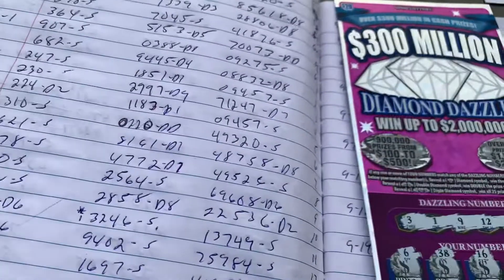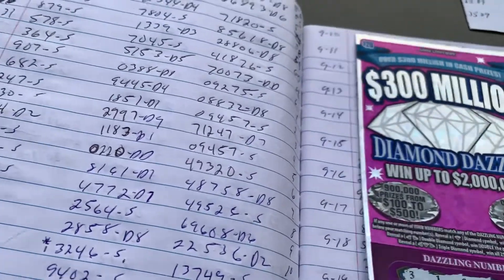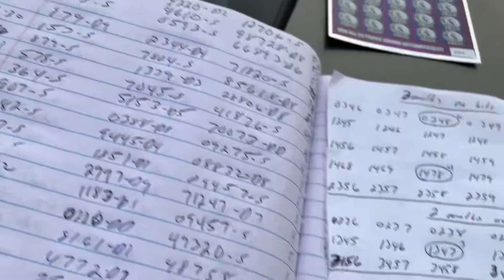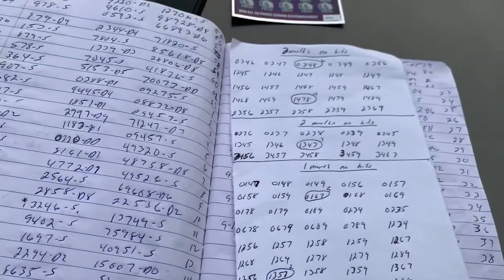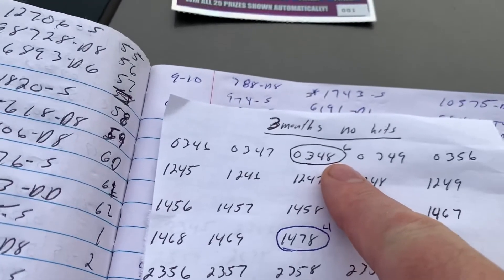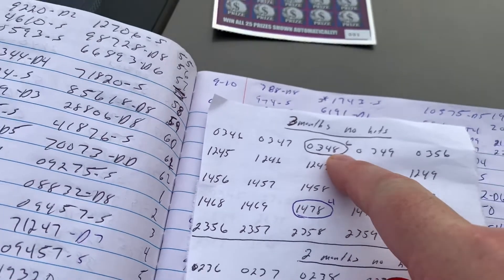We are up to — for the month of September — six hits so far. Let's see: there's number five, there's number six. We got up to six hits so far.